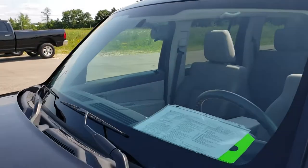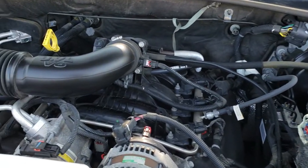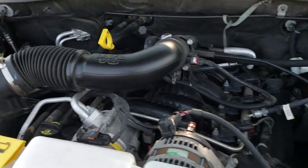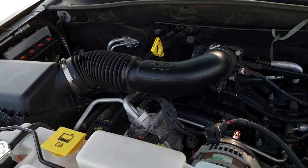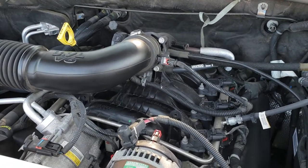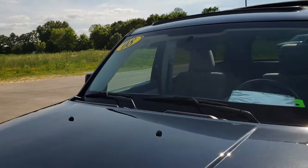We'll take a quick look under the hood. Under here we have the 3.7 liter V6 motor. The engine bay is very clean. Runs very smooth — this vehicle has been fully safetied and inspected by our service shop. It has a fresh oil and filter change, all the fluids have been checked and topped off. Runs really smooth. Vehicle is in really nice condition.